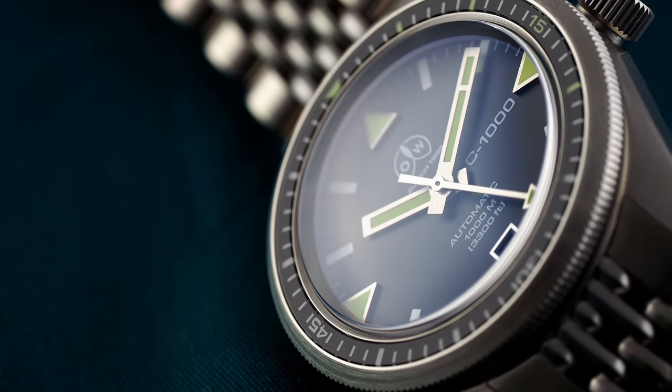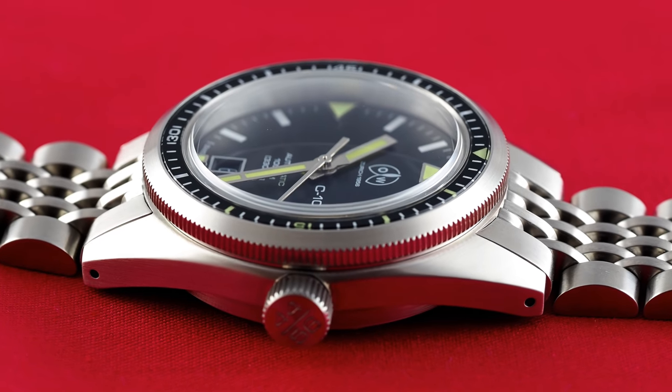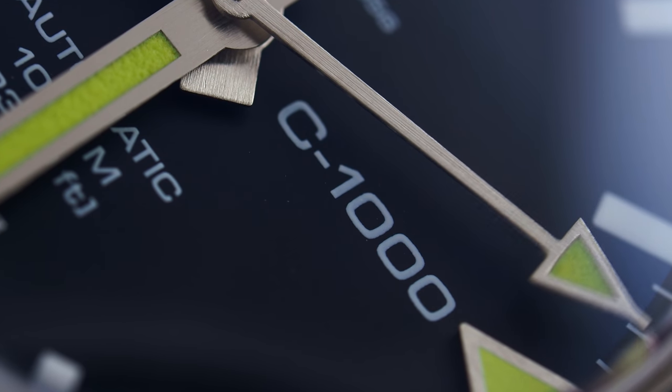Despite being based on a watch from the 1960s, no design elements were carried over in their original forms, yet that watch still carried all the charm of the original 1960s Olleckenweiss Caribbean 1000.